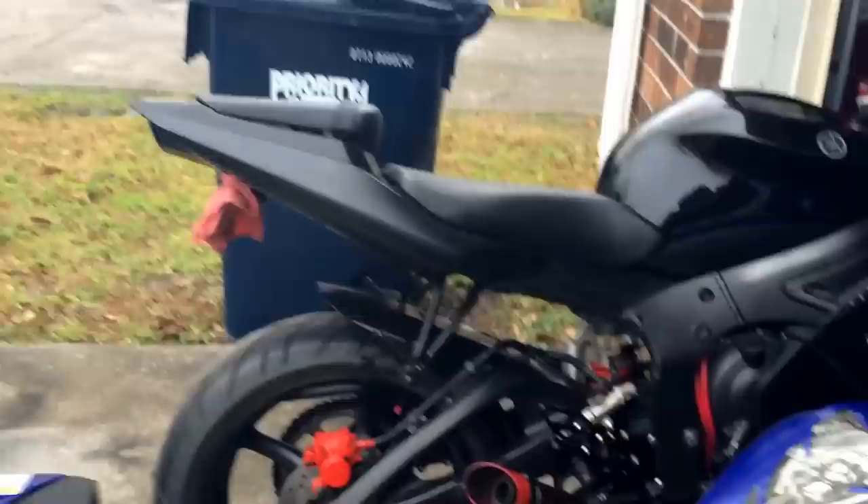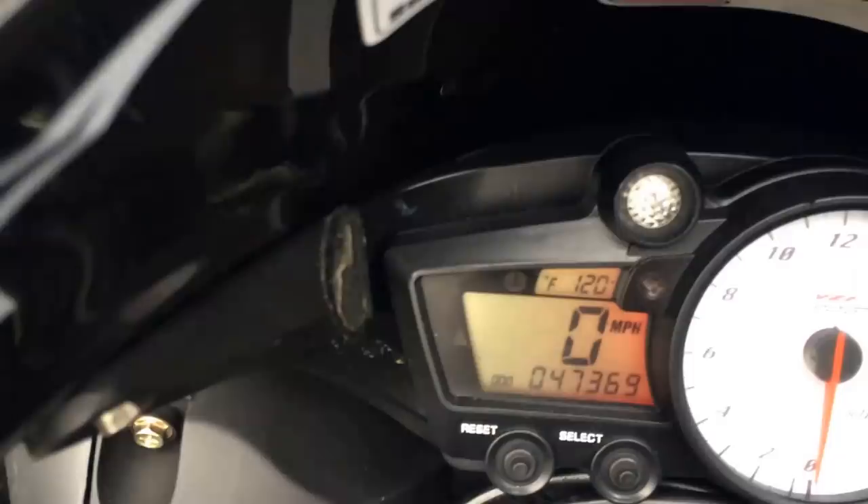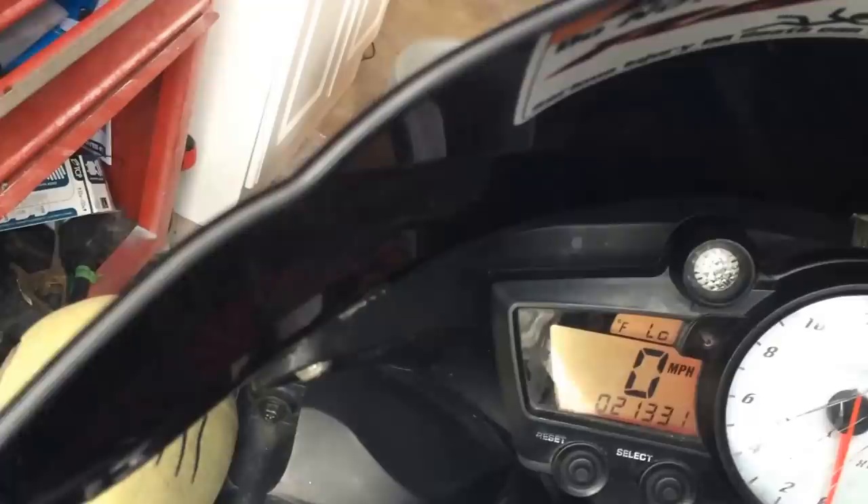First I want to show the mileage on these things. Alright, this one right here — we've got 47,369. Let's roll over to the Raven. Five extra horsepower for being all black. And we're sitting at 21,331.